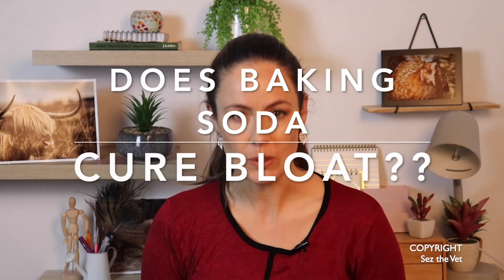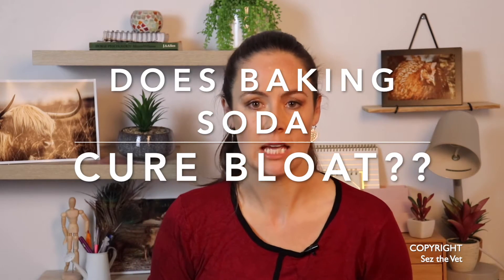Hi guys, thanks for checking back in for this episode of Says the Vet. This one was on request: does bicarb actually do anything for bloat, or is this an old wives tale?